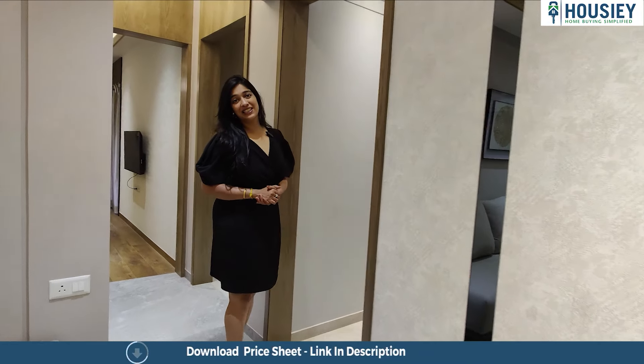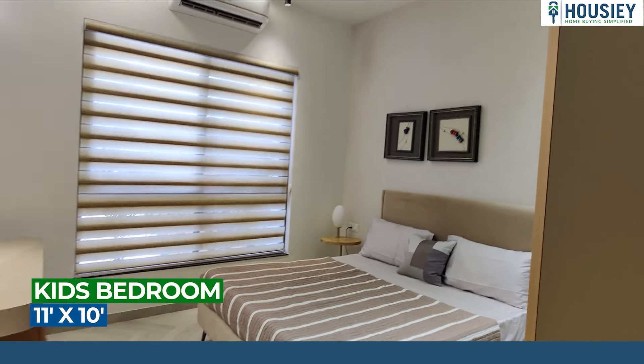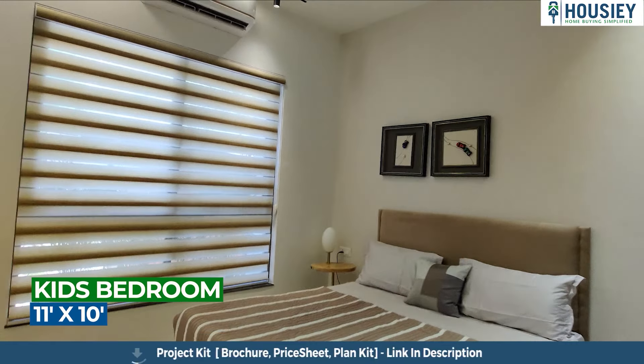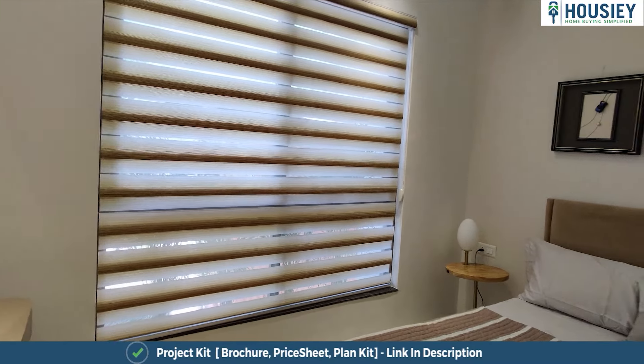First of all, let's go and see the kids' bedroom right over here. Now the kids' bedroom is a pretty spacious one and it comes with a low-lying window because of which there is enough ventilation and good lighting as well.